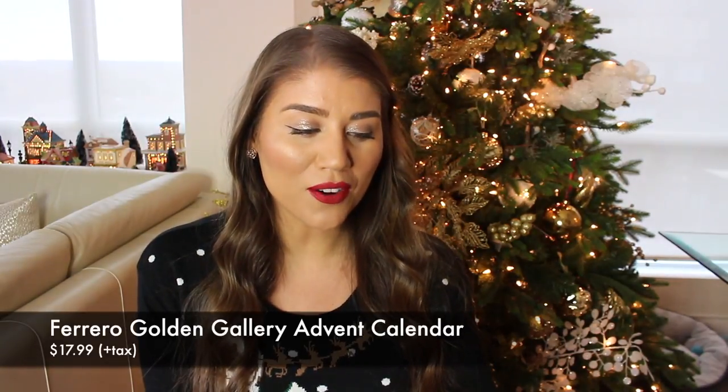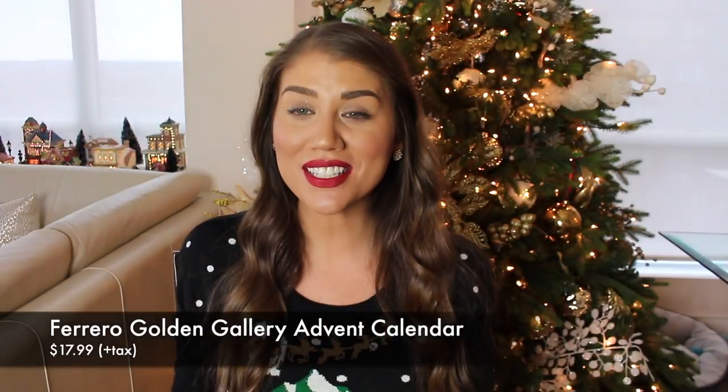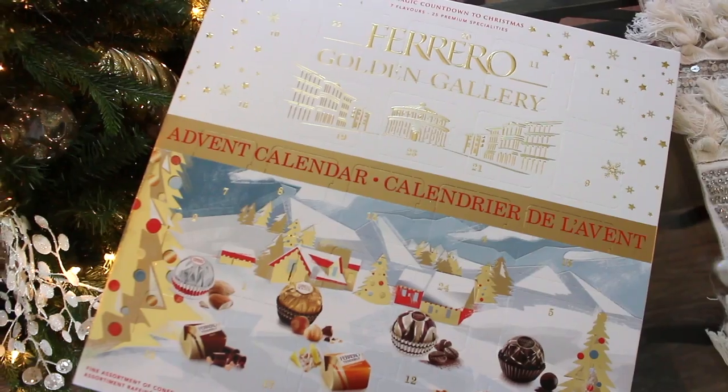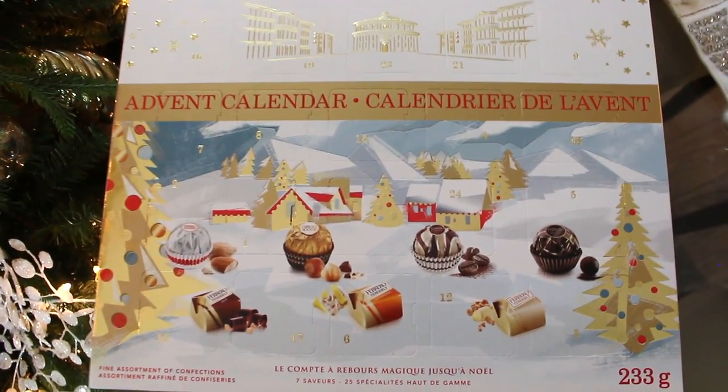Here is the first advent calendar in this haul. This is new for me — it's the Ferrero Golden Gallery advent calendar. I've never seen a Ferrero advent calendar before. My sister bought this for her and I on Amazon. These are all Canadian prices, by the way, so this was $17.99 Canadian. All these advent calendars are 24 days, so you get a chocolate each day. This is a deluxe edition so you're going to be getting whole-size gourmet chocolates.